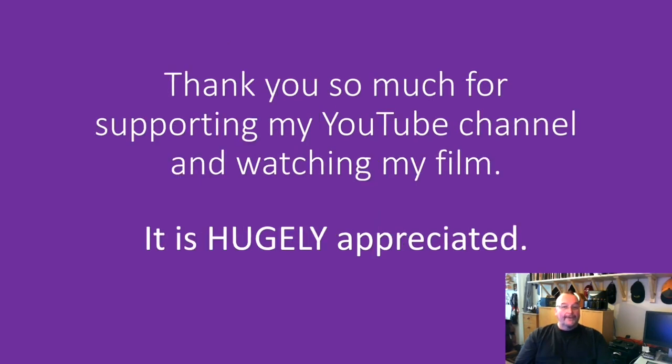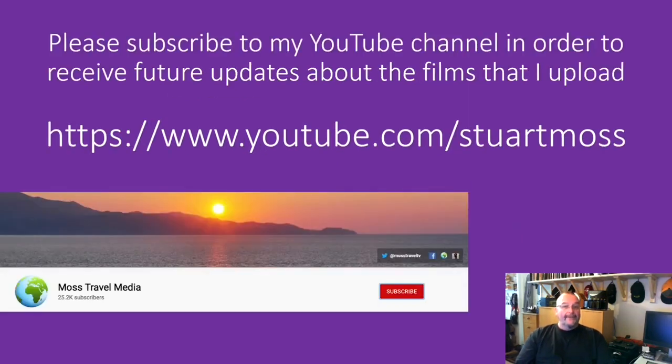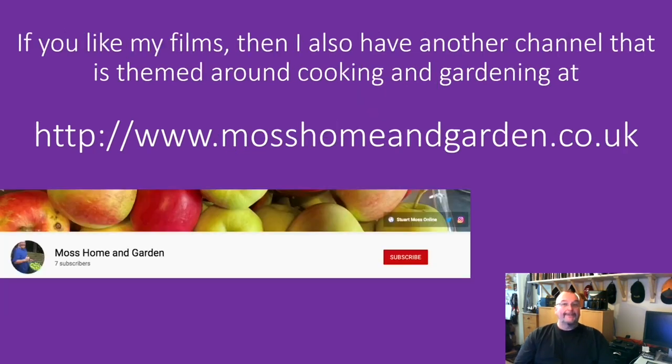Thank you so much for supporting my YouTube channel and watching my film, it's hugely appreciated. If you haven't already, please subscribe by going to youtube.com/StuartMoss and hit the red subscribe button. When you've done that a little bell will appear — hit the bell and you'll get notifications about future travel films. If you like my travel films you might also like my second channel about home and garden at mosshomeandgarden.co.uk.